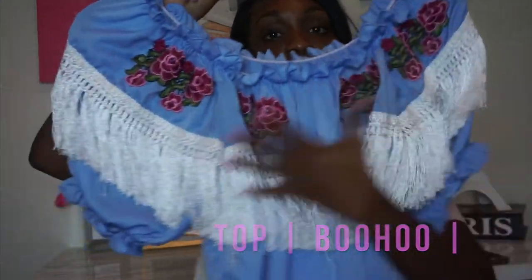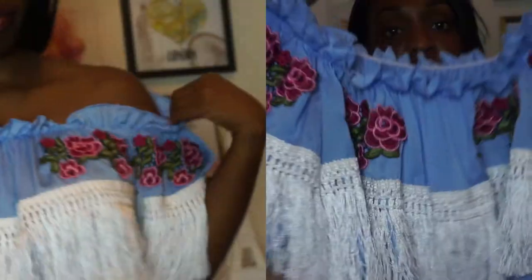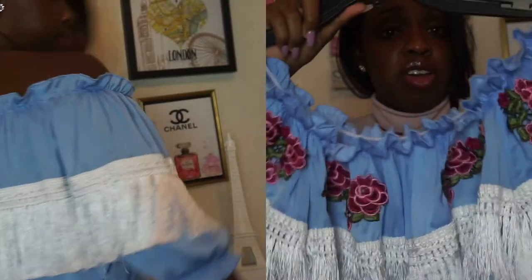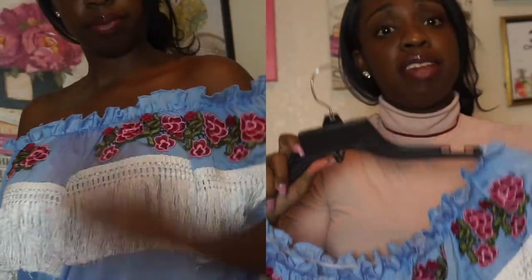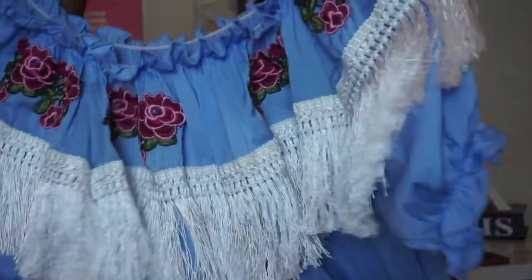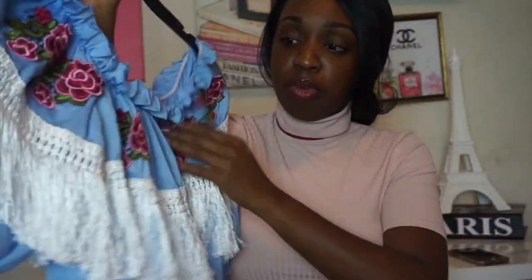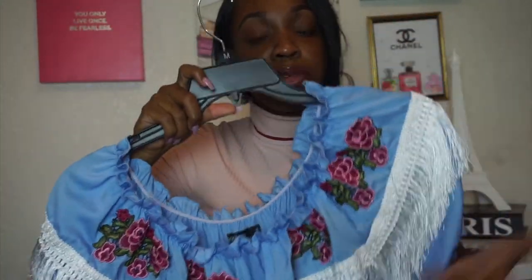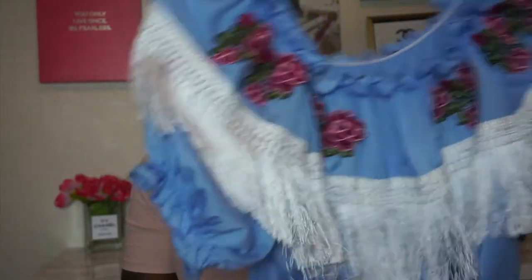I bought this nice embroidered top from Boohoo.com. I really like this. It actually ran pretty big even though it's a small — with the elastic and all, it's pretty snug. Normally for my tops I wear a small or medium since my bust isn't too big. I really like this top because for the detail and the price, you can't go wrong. It has floral embroidery and for summer it's really elegant. You could pair this with any jeans and it's perfect for summer.